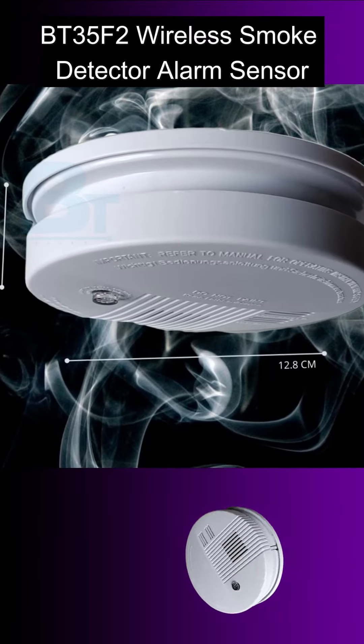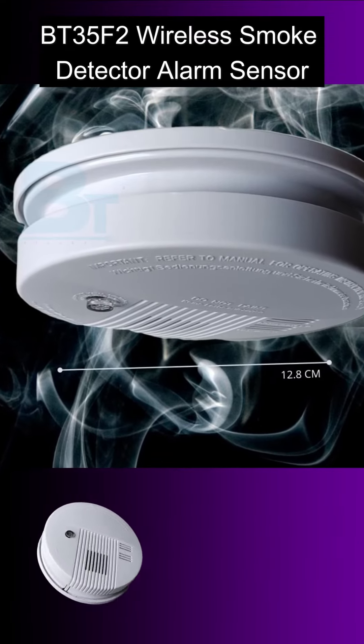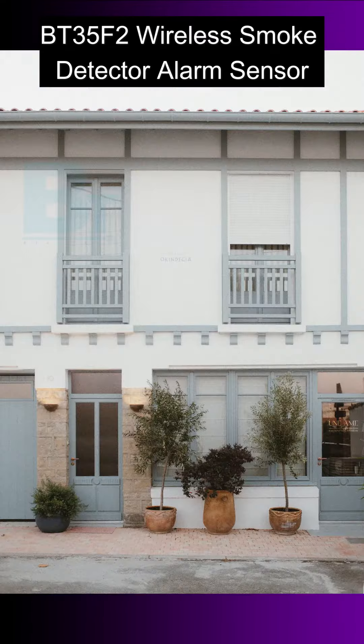This is BT35F2, Wireless Smoke Detector Alarm Sensor for Home, Hotel, Hospital, Office.